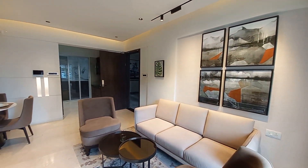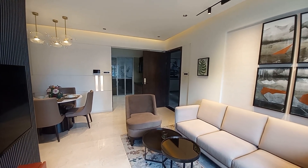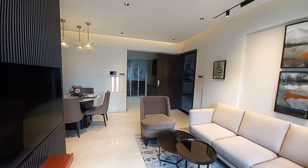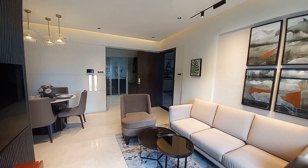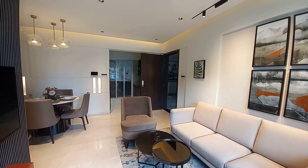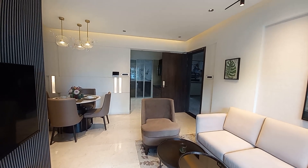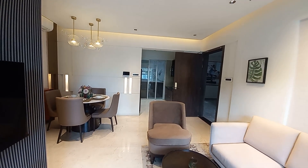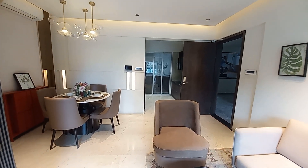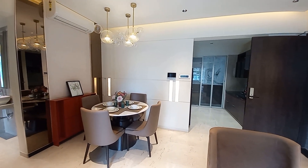We have six towers ready to move right now, with handover this year by December 2022. As per RERA it is June 2023, so we are running ahead of time. For the remaining towers, we will be giving handover in June 2024.